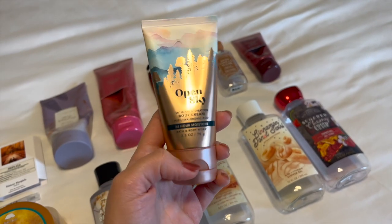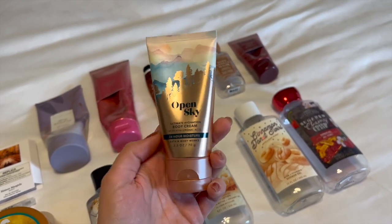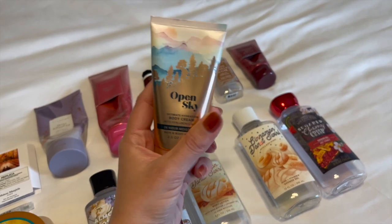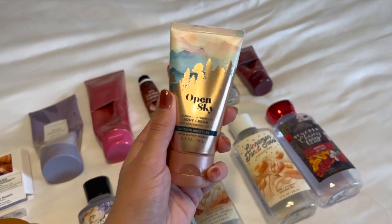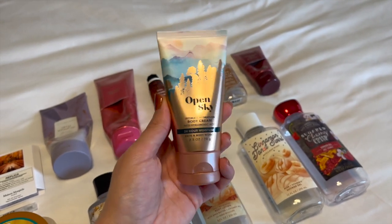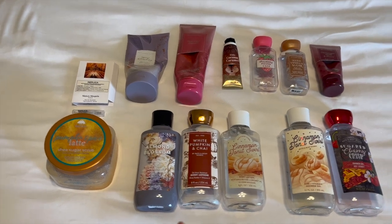That's everything for the final update. I'm going to put out all my empties on the bed from this update and the past ones in the fall and show you guys everything that I finished up, and then tomorrow we'll start with the winter introduction. I also forgot to show you my Open Sky Mini Body Cream — I did use it quite a bit, it's right down to here, but I did not finish it. Just wanted to show you that one.